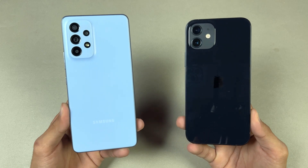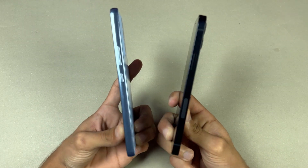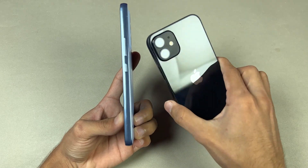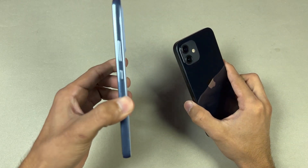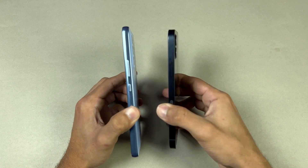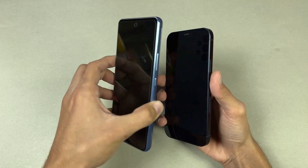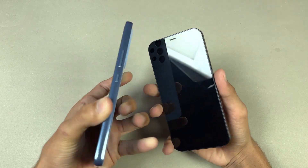The back of the iPhone 12 is made of glass while Samsung has a plastic back. The frame of the iPhone 12 is aluminum while Samsung has a plastic frame. The iPhone 12 has a completely flat frame, so it feels more premium in the hand, while the Samsung feels more comfortable. The iPhone 12 is a much smaller phone, making it more handy. We have an in-display fingerprint scanner on the Samsung versus Apple Face ID on the iPhone 12.